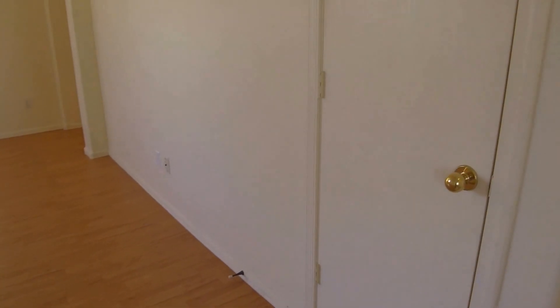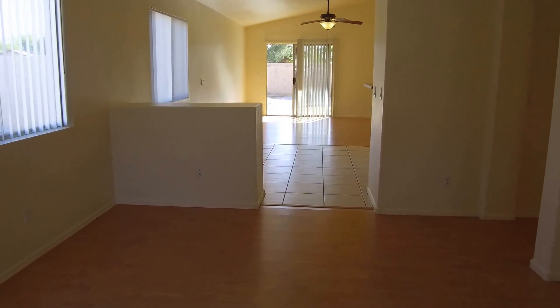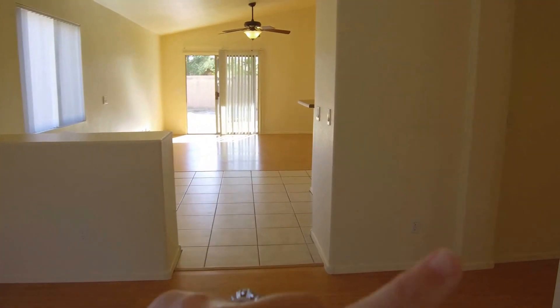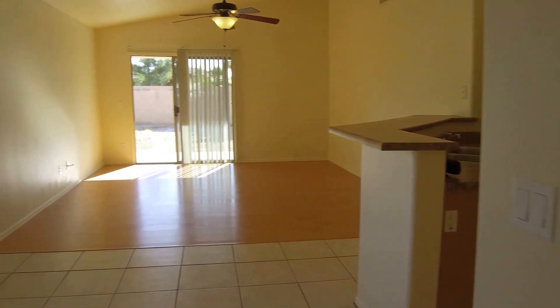Right here is a little coat closet, and there's a pony wall straight ahead heading into the kitchen and dining room area. Over to the right are the bedrooms and the bathrooms — we'll check that out in a minute.